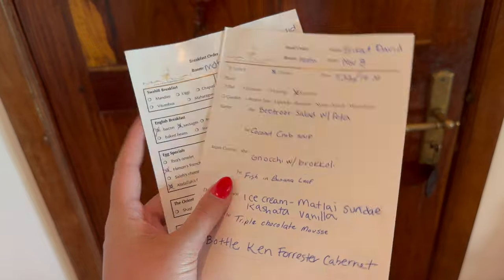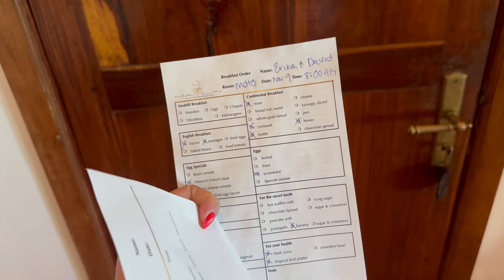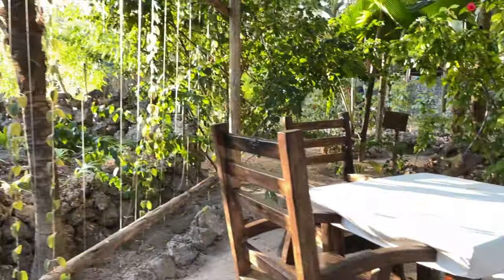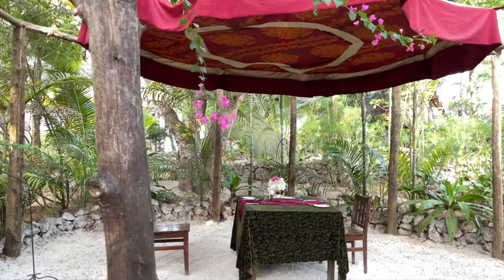Some really cool things about this hotel: there is a butler that will bring you whatever you want whenever you need it. They give you a little cell phone so you just call them. Food and your meals can be taken whenever, wherever. You fill out a little card the night before or a couple hours before your meal, stick it in the box outside your door, and pick whatever food you want and where you want to eat it — your balcony, outside, at the bar, in the garden, or a surprise where they just pick for you. Really, really cool.